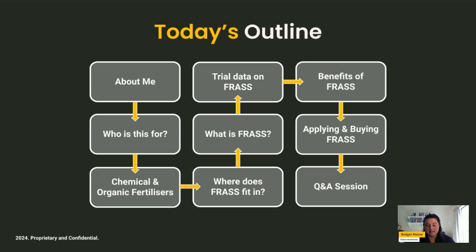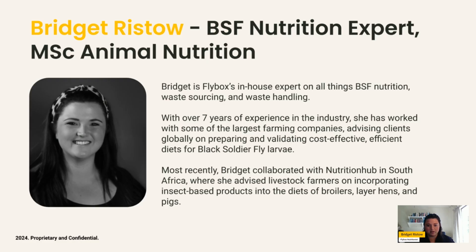To share today's outline, the topics we'll discuss include the use of chemical and organic fertilizers, where frass fits into the picture, what frass is, the trial data coming through on frass, the benefits of frass, and lastly how to apply and how to buy frass.